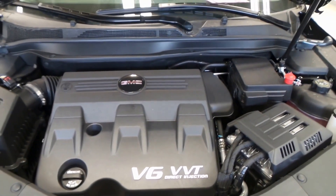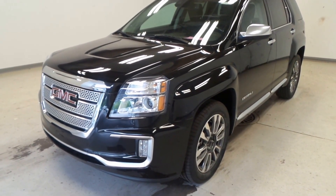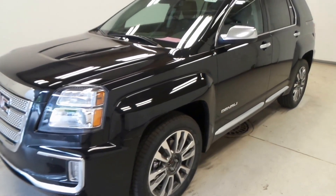And there you have it folks — the 2016 GMC Terrain Denali, all-wheel drive.